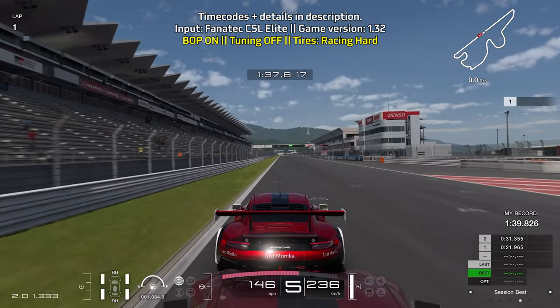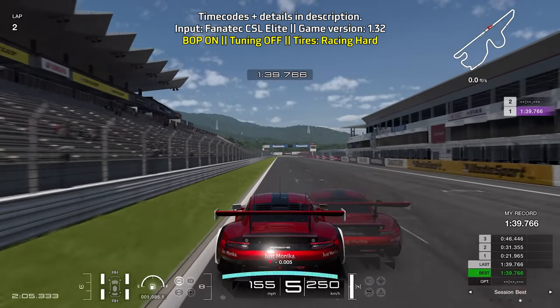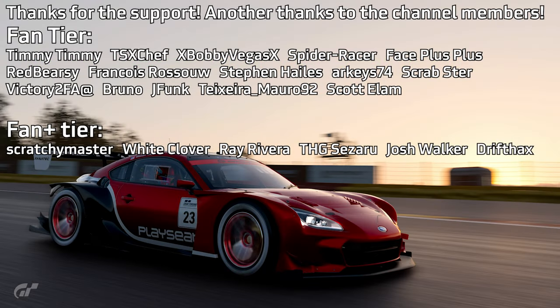That's it for both lap guides. With this current lap at Fuji I was able to get a 1:39.766. Hopefully these two lap guides help you get closer to or even reach the gold medal time ranges. Thanks everyone for the support, special thanks to the channel members as well — this is MrMCA and I'll see you in the next video.